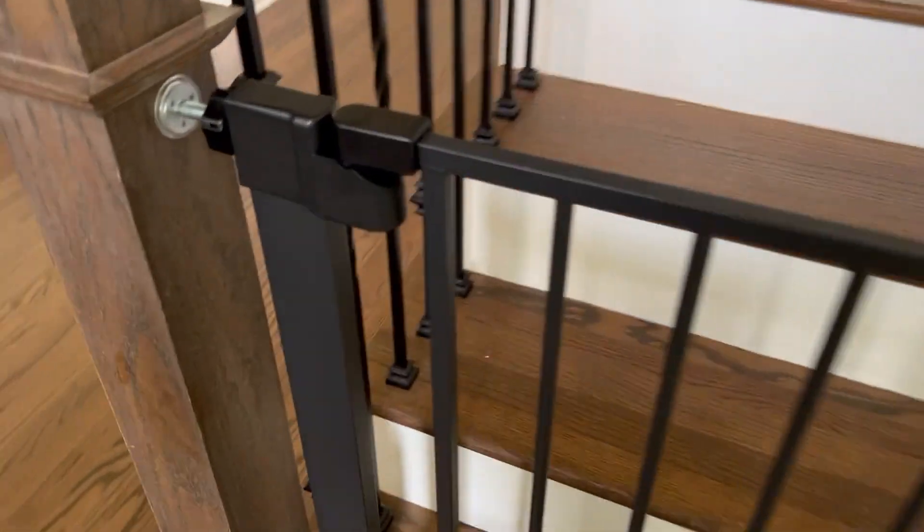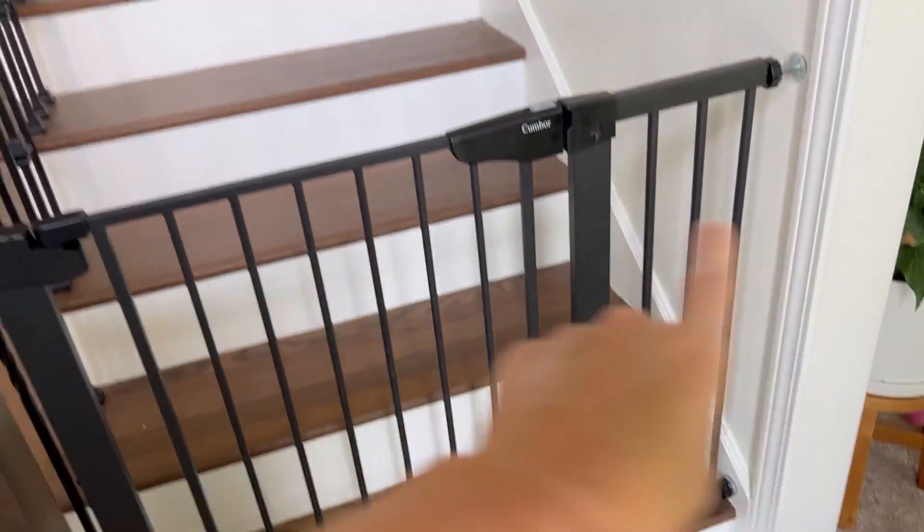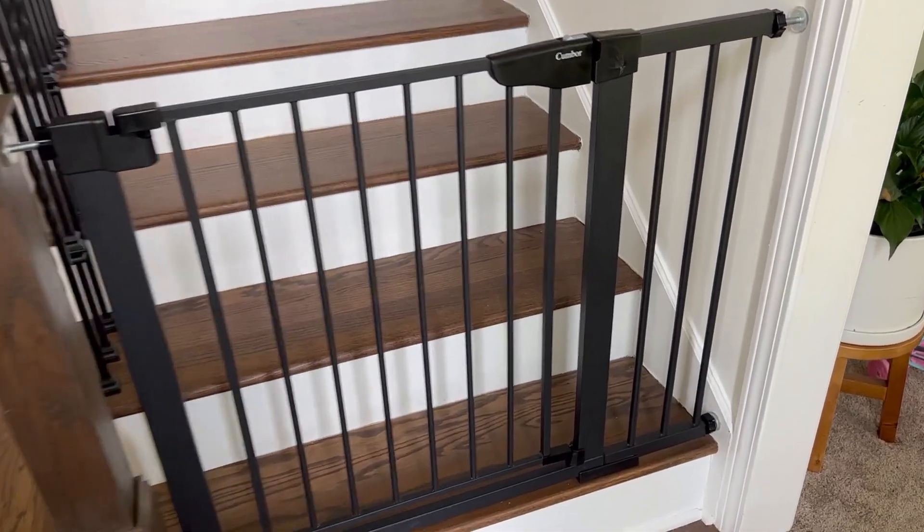It was easy to install. It's just pressure mounted, so it wasn't a problem. It comes with extensions to fit whatever size stairwell or doorway you need it to fit.